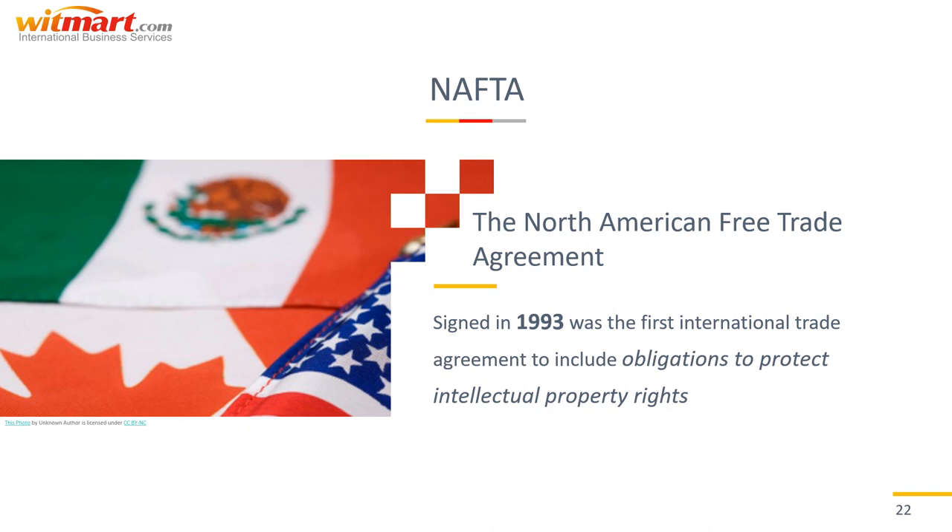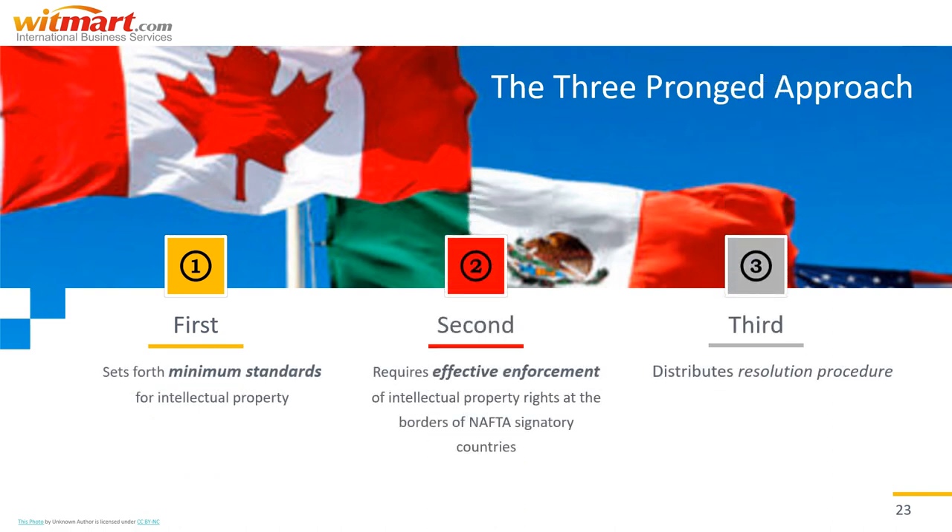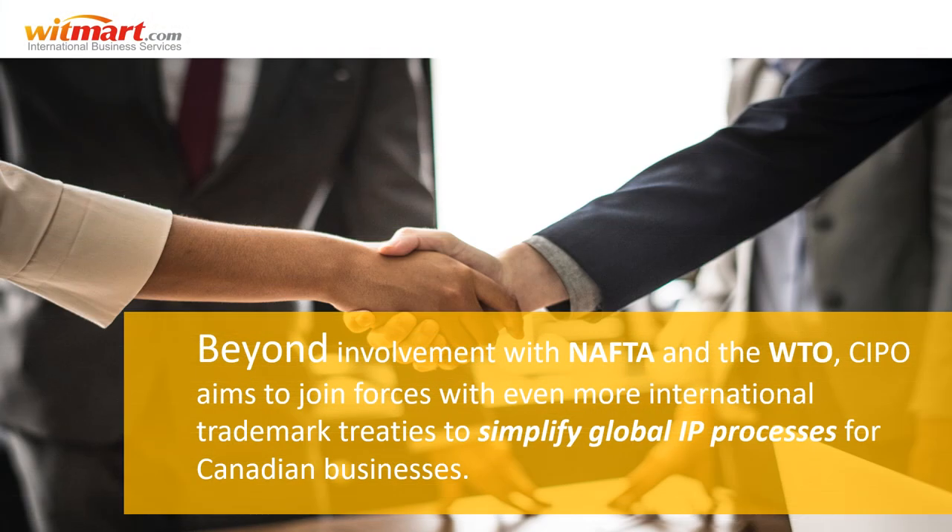Next up, NAFTA — the North American Free Trade Agreement — signed in 1993, was the first international trade agreement to include obligations to protect intellectual property rights. NAFTA takes a three-pronged approach: the first sets forth minimum standards for protection of intellectual property; the second requires effective enforcement of IP rights at the borders of NAFTA signatory countries to protect rights holders from infringement by imported products; and the final prong is a dispute resolution procedure, which can include damages payable to IP rights holders or even trade-related sanctions.